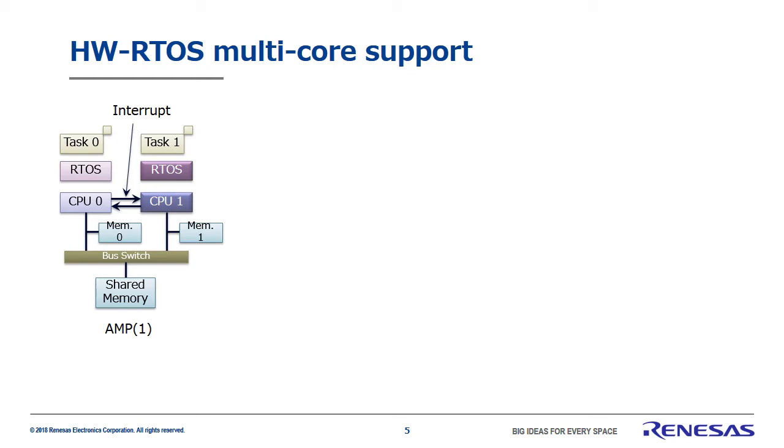A particular feature of AMP systems, as you can see, is that application software is hard assigned to each CPU. Also, as shown here, it doesn't matter if the real-time OS is a different type. Each CPU runs its processes independently, but as identified in the diagram by task 0 and task 1, the software on each CPU must be able to communicate with each other in some way. The software is able to exchange information as long as shared memory and inter-CPU interrupts are present, as shown here.